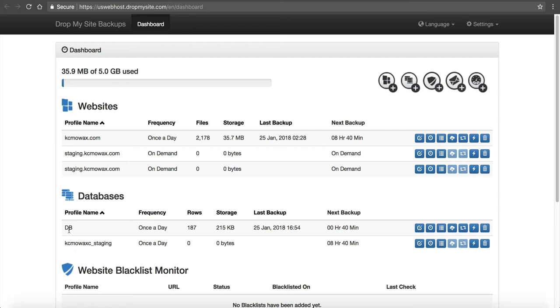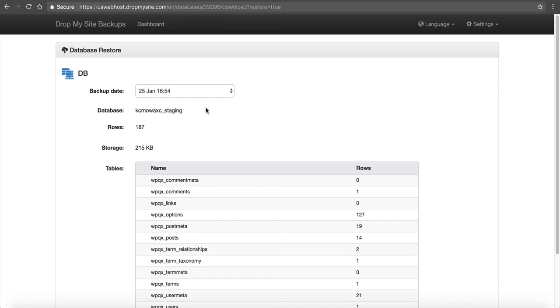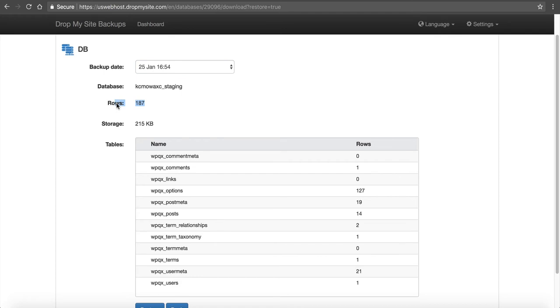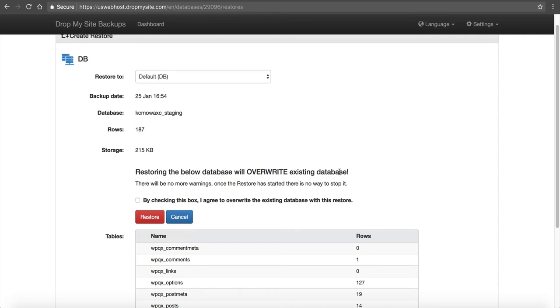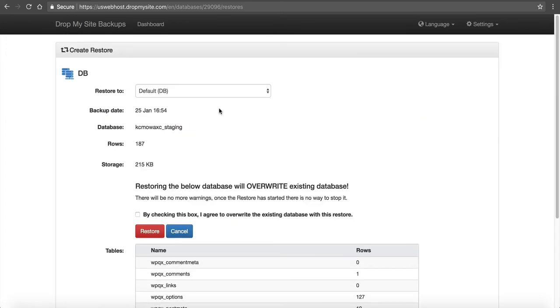For example, on a database here, you can click Restore Database. This shows this is a staging database with 187 rows. If you have multiple dates, you can choose the actual date for the database backup. You can compare the number of rows and restore with just the click of a button. You'll see a warning: restoring the database will overwrite the existing database, and once the restore has started there is no way to stop it. So once it restores, it's going to overwrite your current changes. But you can restore on demand right here inside of cPanel.